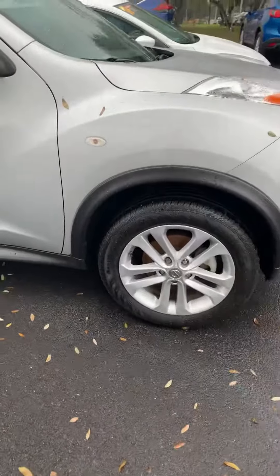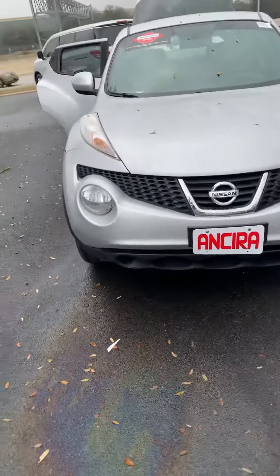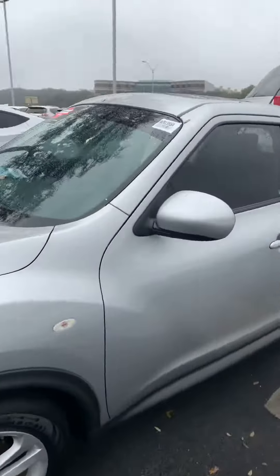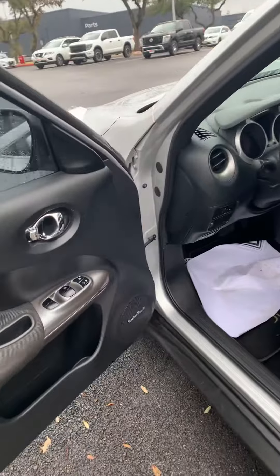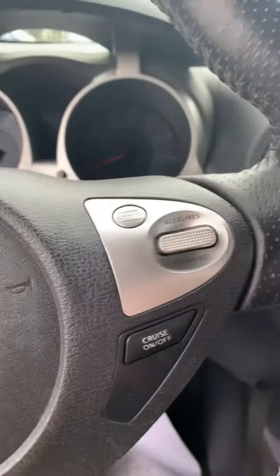It comes with brand new tires. The mileage for the price point makes this vehicle one of the best in its class. You also have Bluetooth and cruise control.